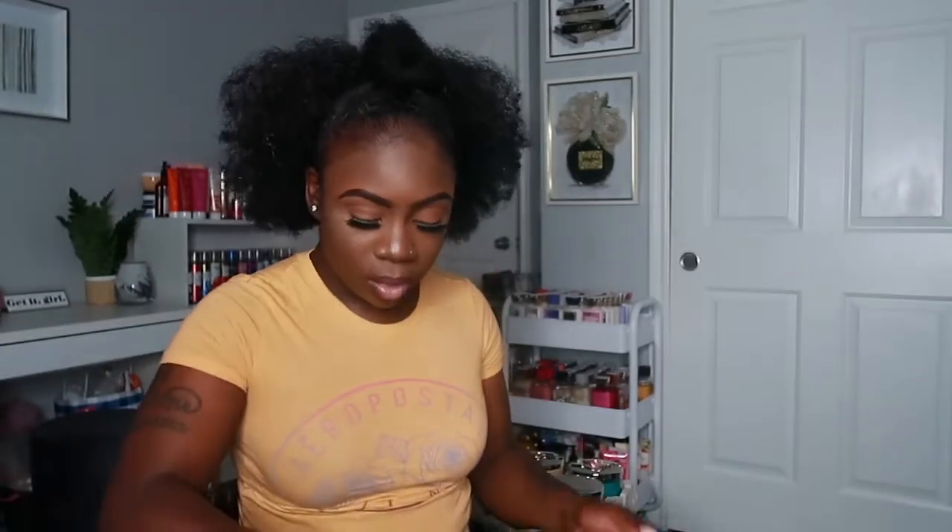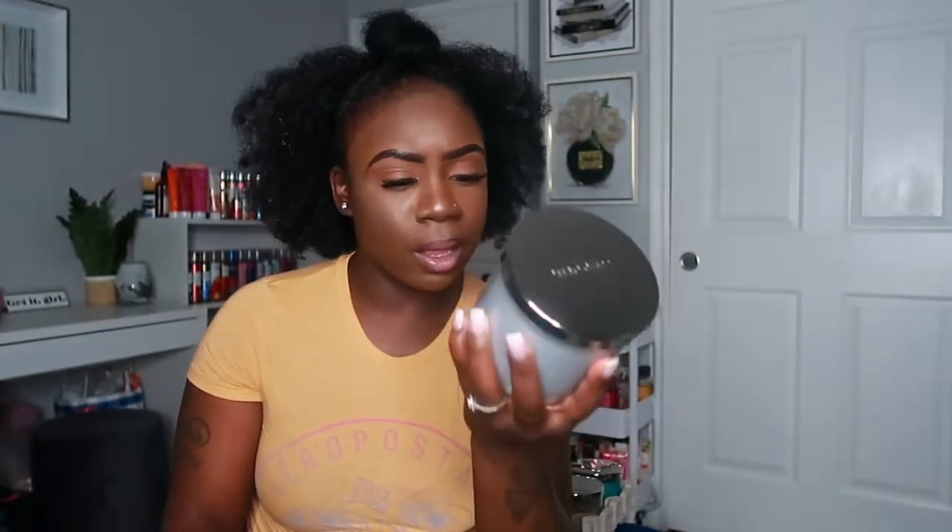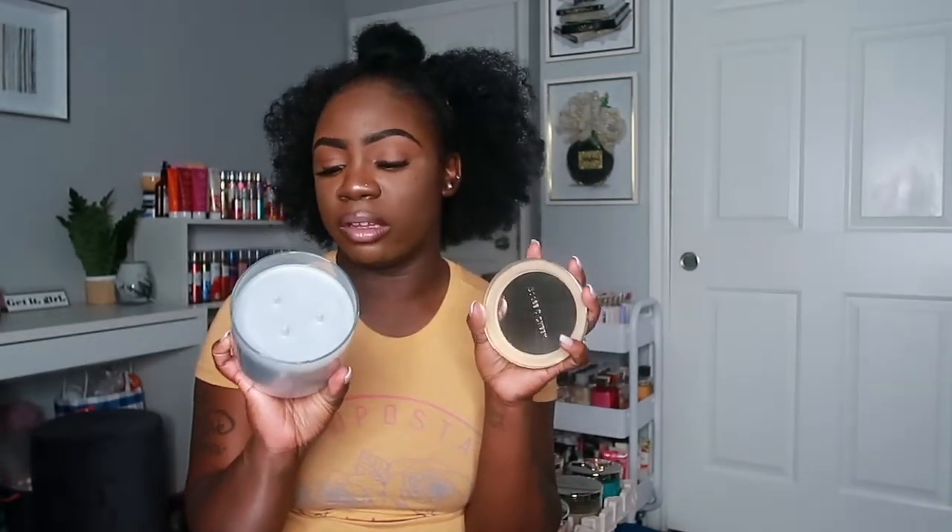The first candle I have is Campfire Marshmallow. The notes for this one are warm vanilla beans, spun sugar, fluffy marshmallows, warm campfire, and toasted vanilla cream. I can definitely smell all the notes — I mostly get marshmallow and vanilla with this one. It smells really really good. I have not burnt this one yet, but I do have it here to show you.